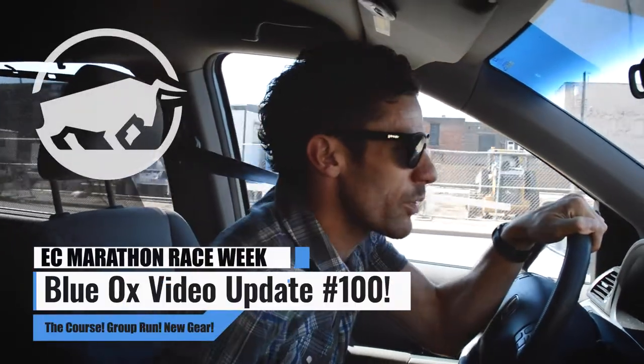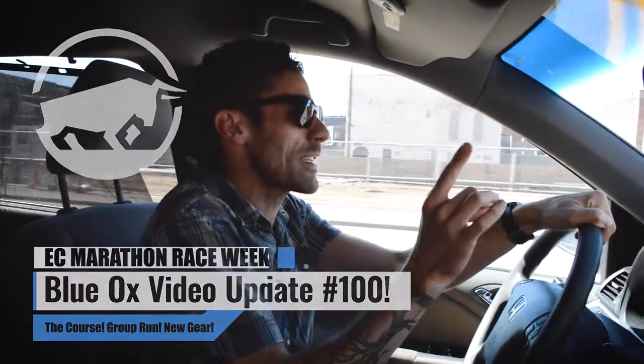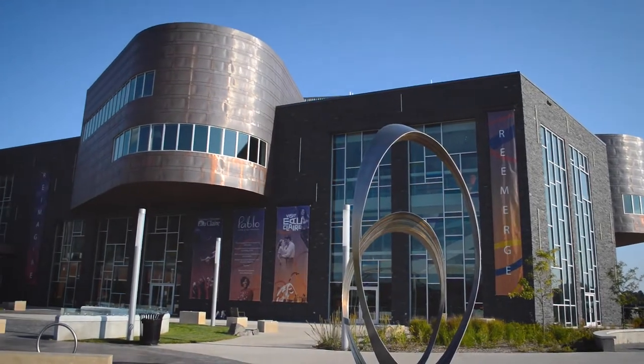Hey everybody, we are in the car and the reason is it is race week. Eau Claire Marathon is coming up this weekend. We want to go to that brand spanking new finish line on Graham Avenue and tell you a couple more things about what's happening this week in Eau Claire at Blue Ox Running.